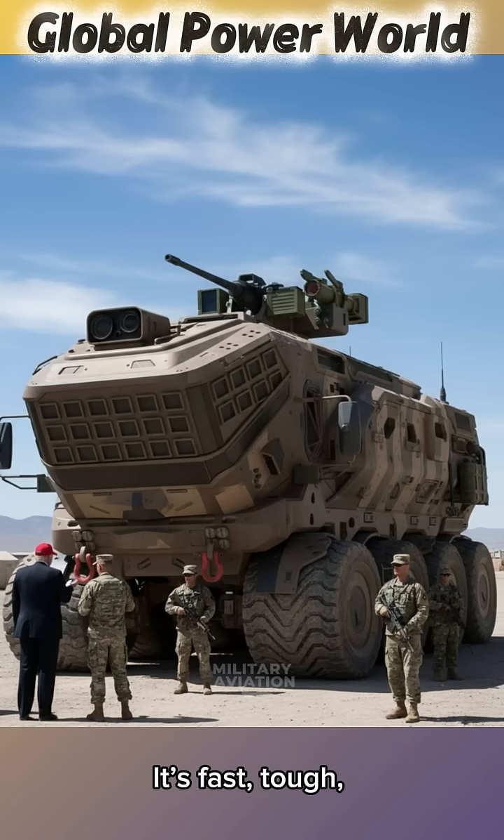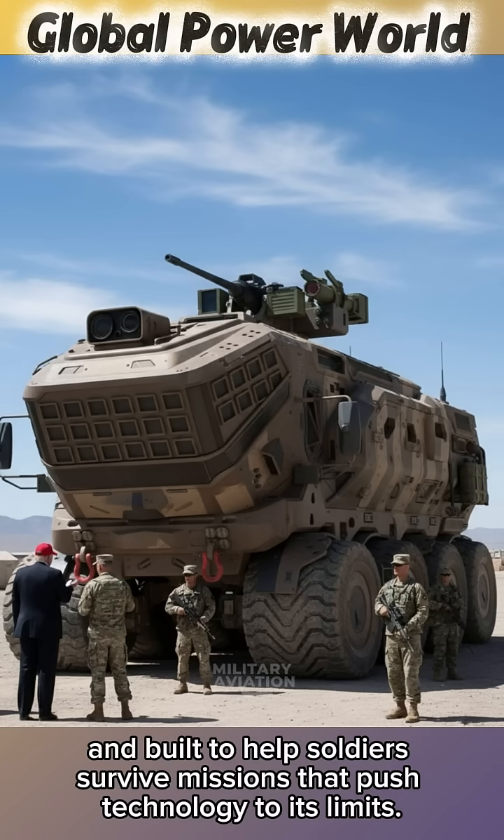It's fast, tough, and built to help soldiers survive missions that push technology to its limits.